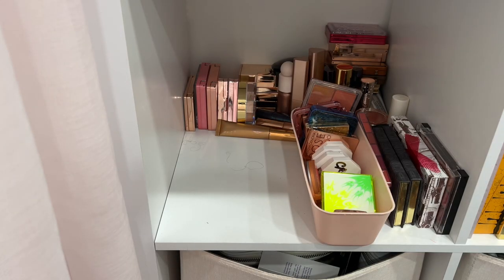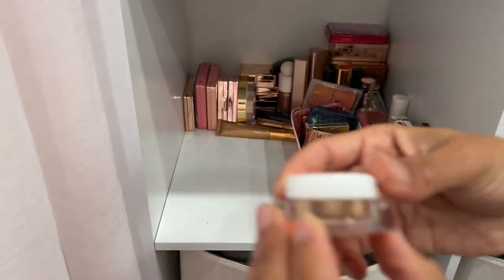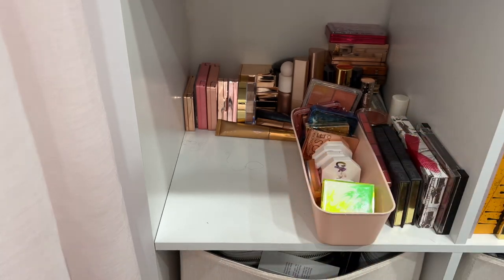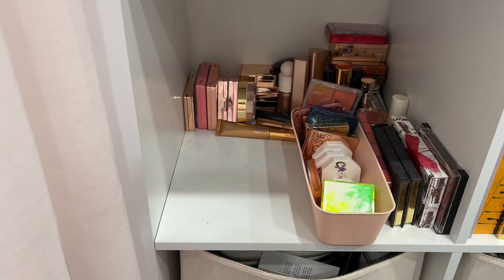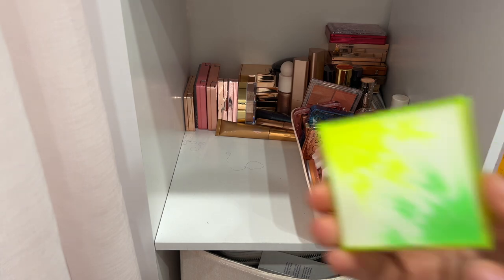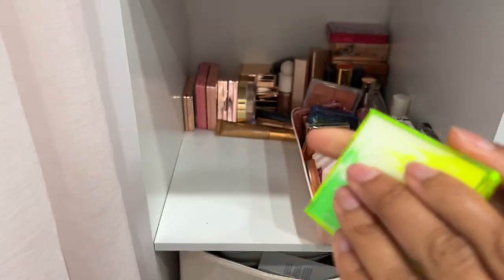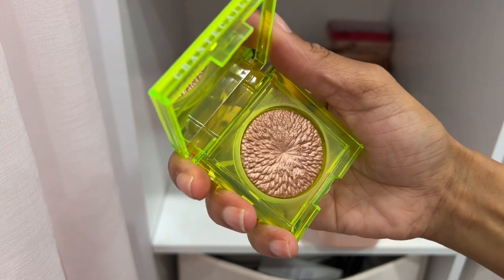I'm going to declutter these Range Beauty ones and get their updated packaging because the newer packaging is better and less messy. I also have another one — I love this shade, definitely picking up another one. I use that one mostly on the eyes because it's a little deep for the face. Here is the Chantecaille Sunbeam Cheek and Eyeshadow product in the shade Ray — I'm keeping this one. I like to use it as a highlighter.